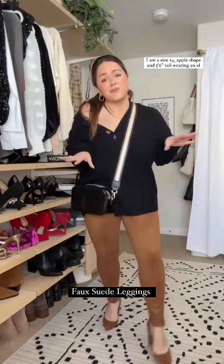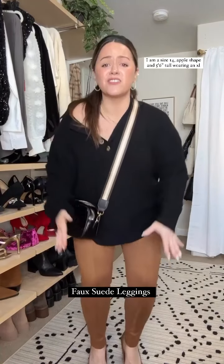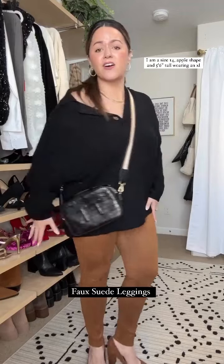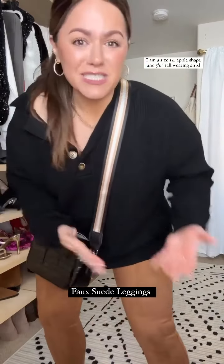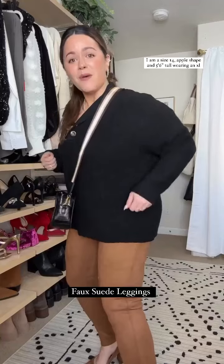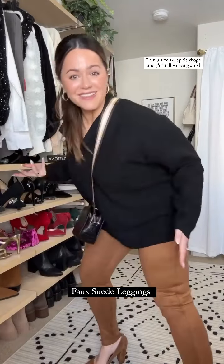Last but not least, we got the faux suede leggings. I love how chic they look — they just got that "ooh mama" factor, you know. That's what Spanx is. You put them on and you go "oh mama" because you're like, I didn't know this was a thing.